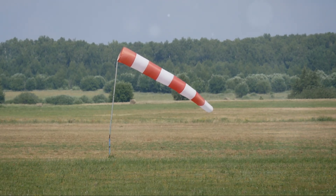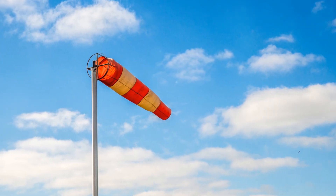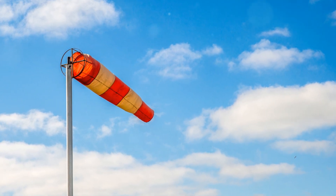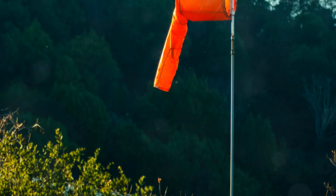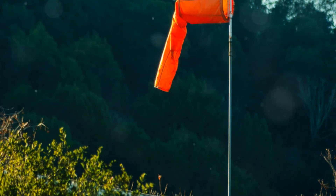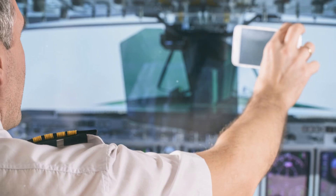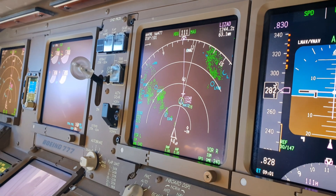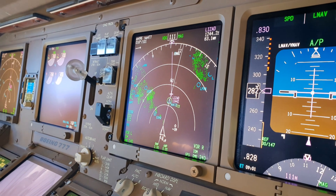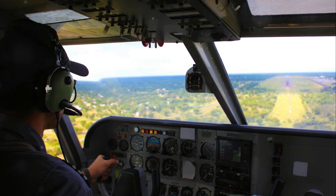Checking the wind direction and speed, particularly at the surface level, is crucial. Surface winds can vary significantly from winds at higher altitudes, and understanding this difference is key to planning a safe approach and landing. Pilots should pay close attention to wind patterns and any potential changes that could occur during their flight. Pilots can obtain this information from various sources, including aviation weather websites, apps, and official weather briefings. These tools provide real-time data and forecasts that are essential for making informed decisions, and it's important to cross-reference multiple sources to ensure accuracy.